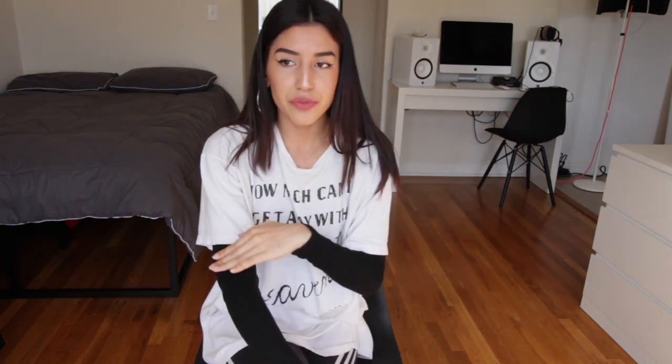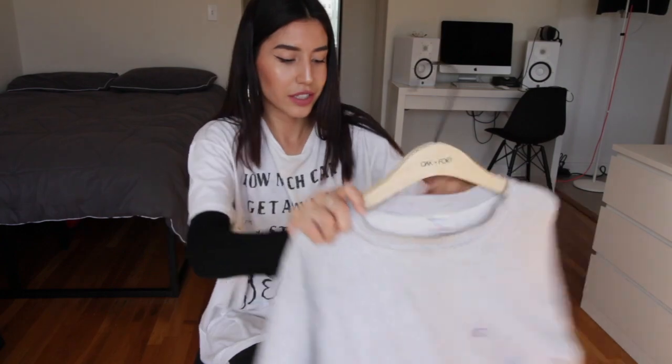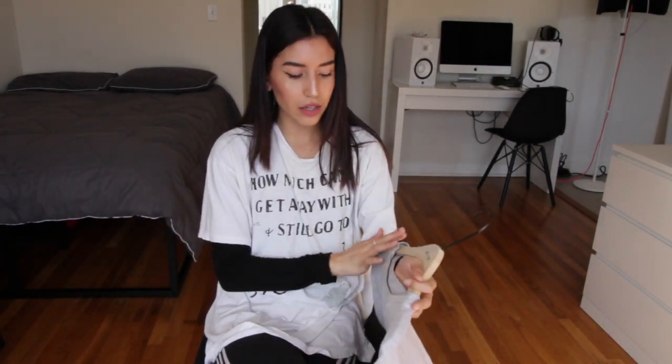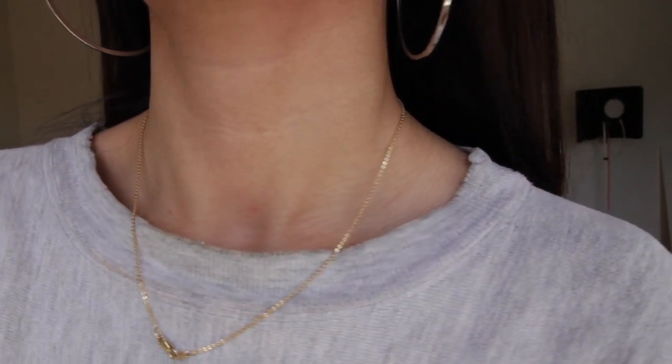My most favorite piece that I've ever thrifted is this Champion crew neck. I know it doesn't look in very good shape because it's kind of wrinkled, but I got this at Wasteland for about $30. It's this vintage Champion oversized crew neck — I wear this so much. It's so comfortable, and I like how wide the neckline is. It shows my collarbones a little bit, and with my jewelry it looks so pretty.